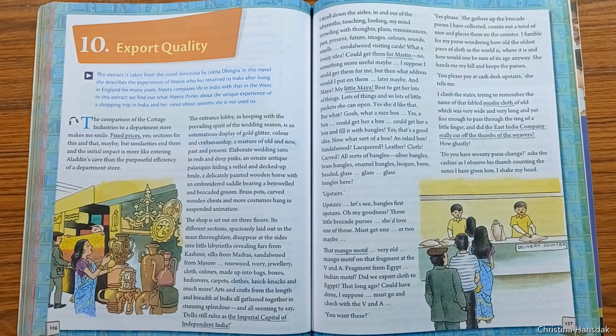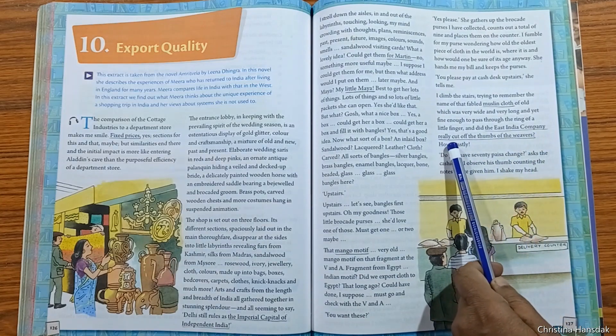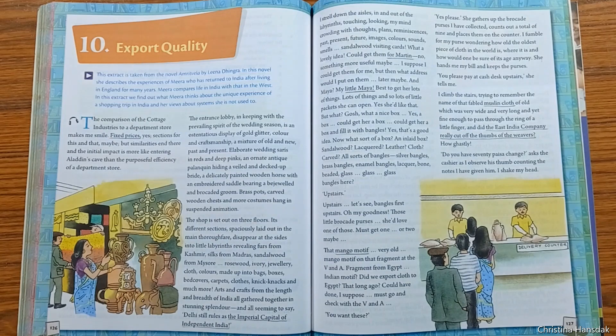While climbing the stairs, she tried to remember the name of the fabled muslin cloth which was very wide and very long, yet fine enough to pass through the ring of a little finger. She wondered if the East India Company really cut off the thumbs of the weavers. All these thoughts were arising in Mira's mind as she reached the cash counter.